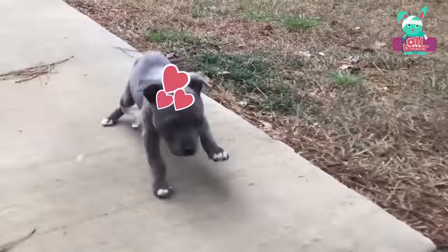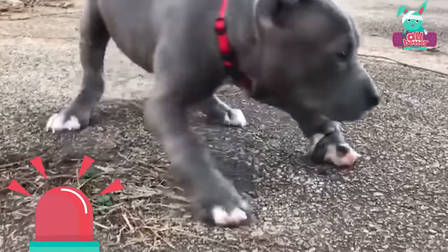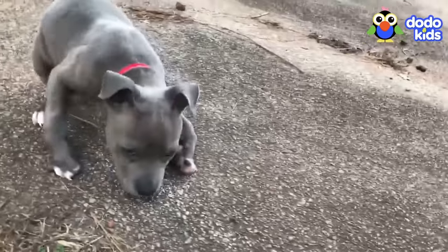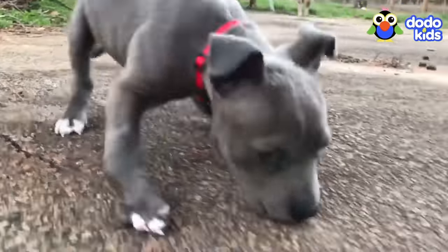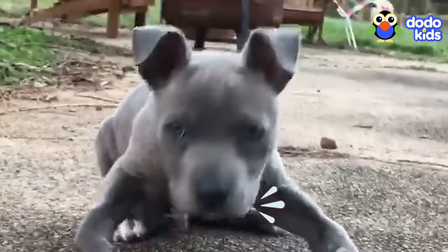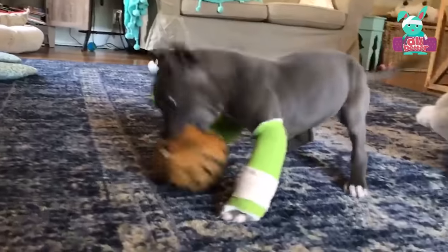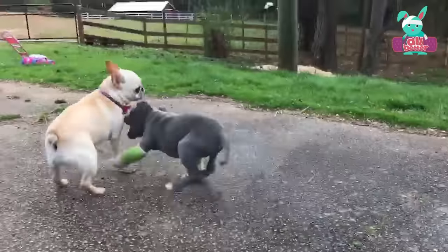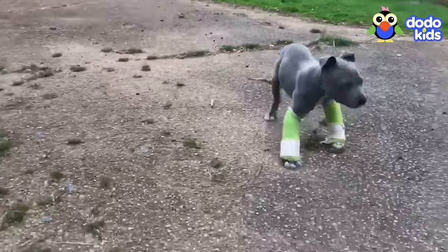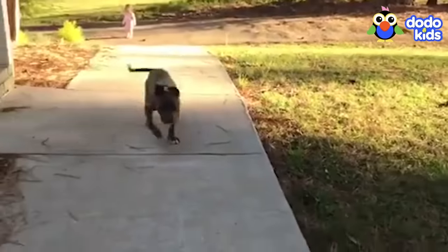Looking good, Hugo! Uh-oh — your front paws are turning in a little, and you're having trouble walking again. But we'll beat it, right Hugo? We got you these casts to help straighten your paws. Come on — here he comes! Looking strong! Did they work? Yeah, they did!